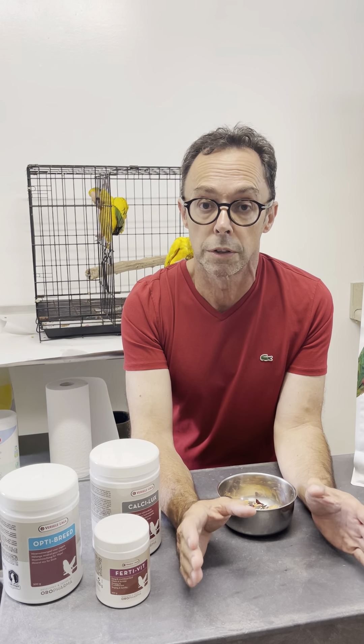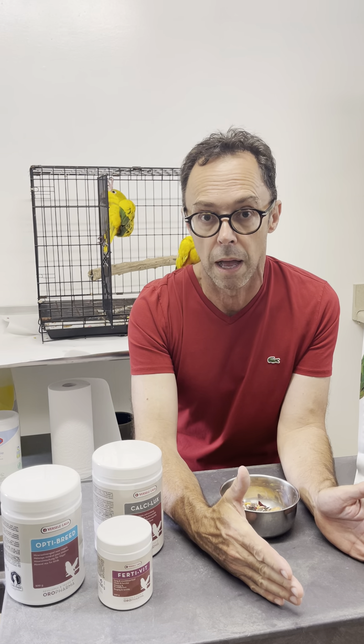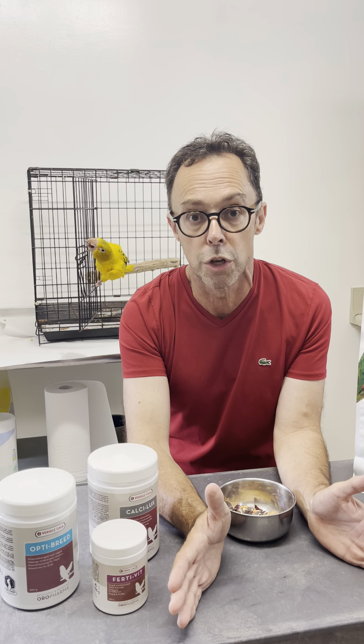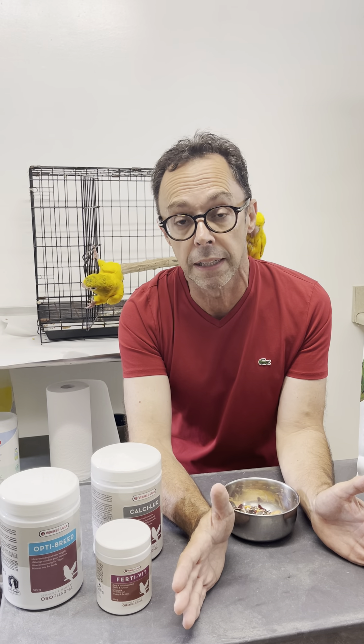So we use supplements always on soft food, preferably steamed vegetables, and the amount and diversity of supplements that we use will vary seasonally or based on the diet. That's all for today.